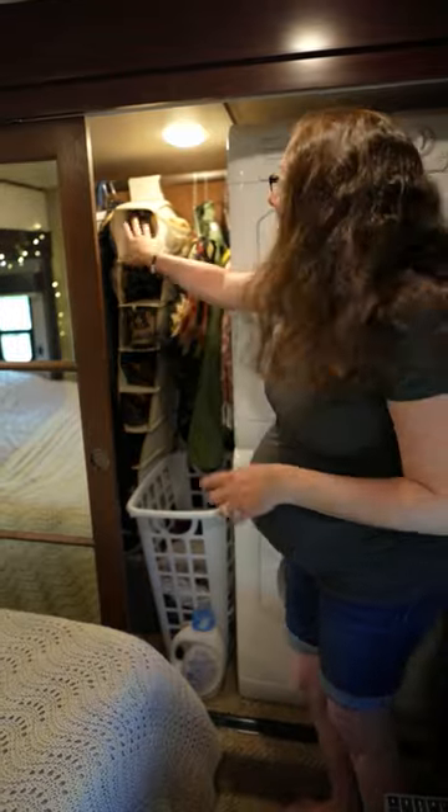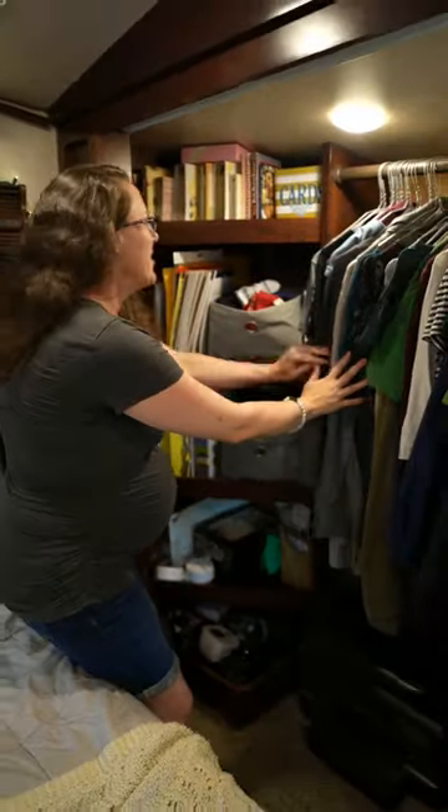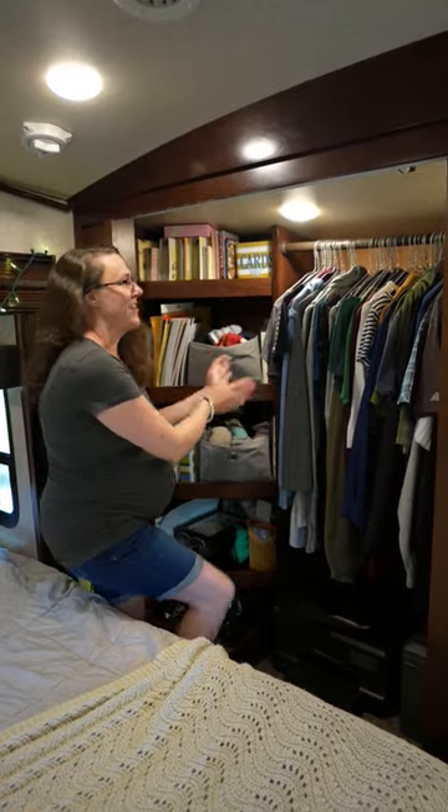We hang up some extra jackets and some extra shoes, and on the other side we hang up all of our clothes and have multiple shelves for small clothing items and various odds and ends.